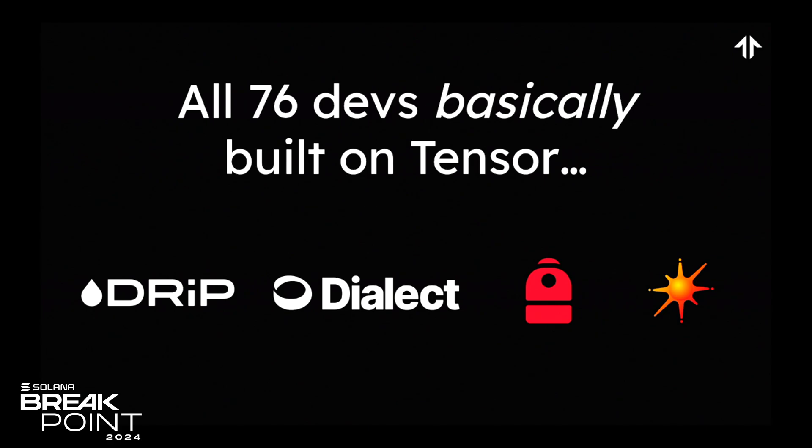Some of your favorite dApps, like Trip and Dialect, and some of your favorite wallets, like Backpack and Silver, have already integrated Tensor as a first-class citizen.